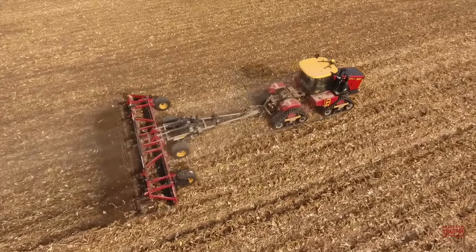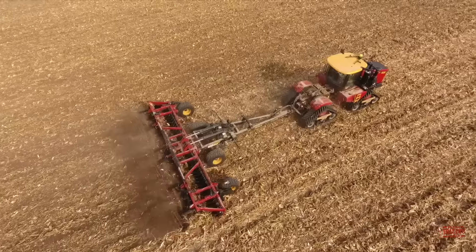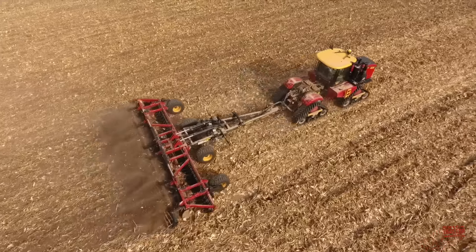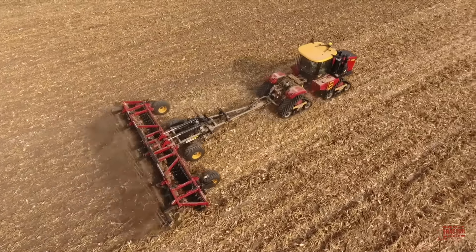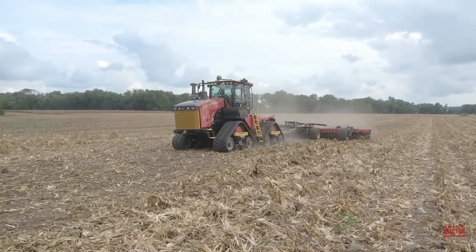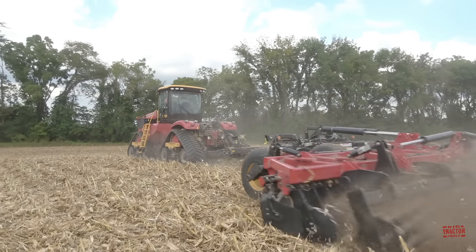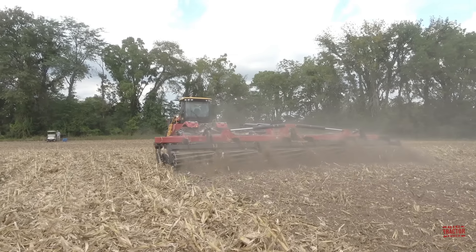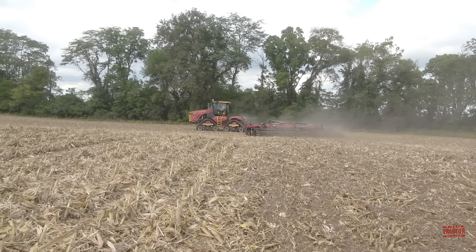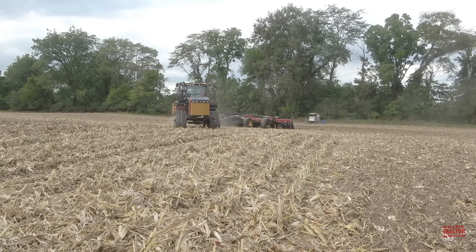Hi, Big Tractor Power fans. This video comes to you from a freshly harvested cornfield located in Belleville, Illinois at the Renner Stock Farm, where a 616 engine horsepower Versatile 620 Delta Track tractor is working on fall tillage with a 35-foot wide Versatile HS 350 High Speed Disc. In this presentation, I'd like to share the tractor and implement's production history, specifications, and base list price, as well as take a ride in the cab to visit with the operator. But first, let's head out to the field to see and hear all this fall tillage action.